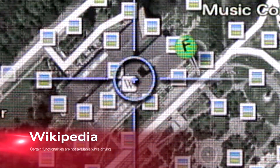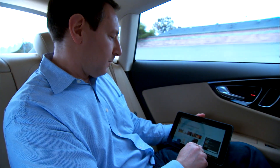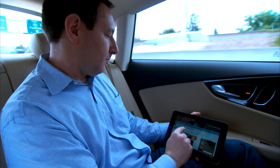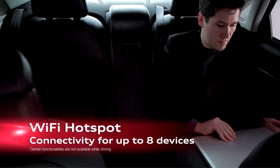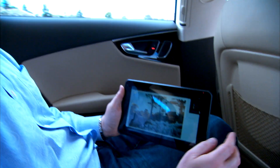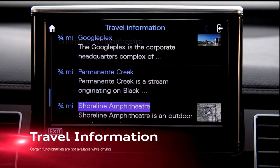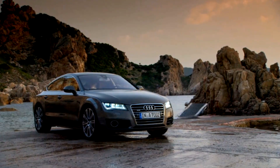And while the driver gets the equivalent of a high-end computer to help get around, it's the passengers who really score. Thanks to a system called Audi Connect, your A7 can be a mobile Wi-Fi hotspot for passengers to surf, email, or watch movies on the go. People in the back of the car can surf the internet using the car's modem. It's a stylish combination of power and sophistication that will let you stay connected wherever you are.